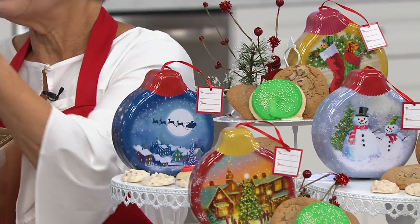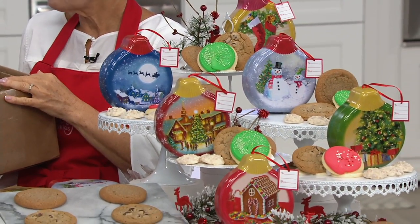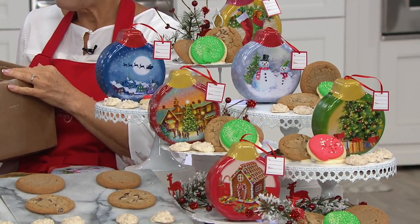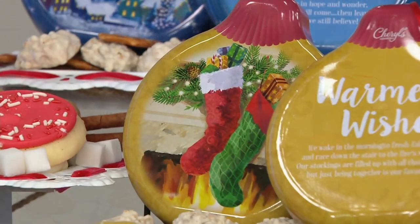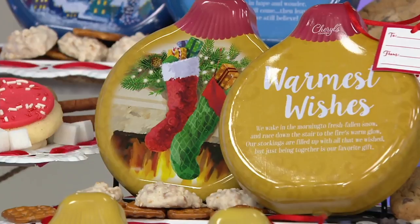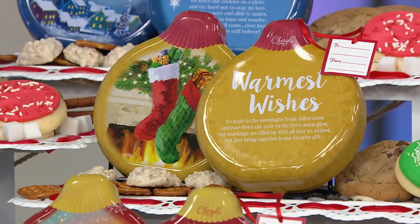Here's another one, Mary, for you to read. I just love the heartwarming little messages on the back. This is the back of the one that says Warmest Wishes: 'We wake in the morning to fresh fallen snow and race down the stair to the fire's warm glow. Our stockings are filled up with all that we wished, but just being together is our favorite gift.' That's so true — it just brings back those memories.